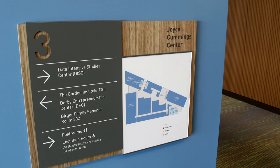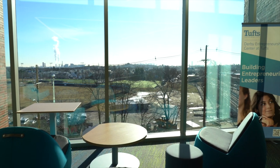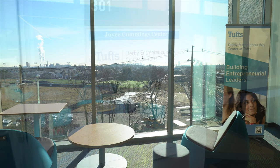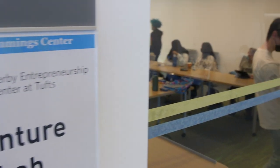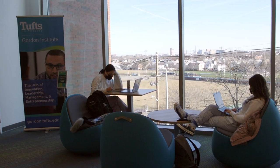Down the hall, students from 72 different majors take courses in entrepreneurial practices and skills at the Derby Entrepreneurship Center at Tufts, and undergrads and graduate students alike focus on management and innovation at Tufts Gordon Institute.